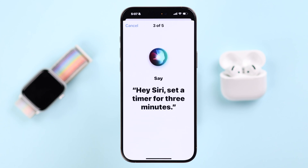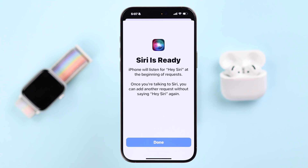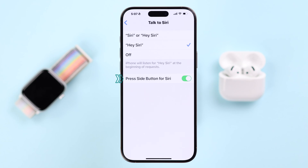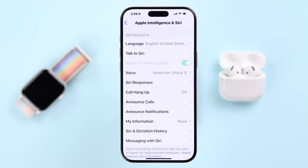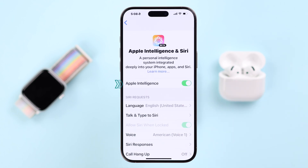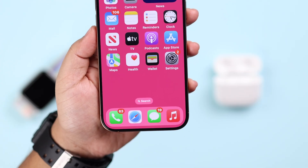Keep following the prompts so Siri can recognize your voice and set itself up. When you're done, you'll get a prompt that Siri is ready — just press Done. Don't forget to enable 'Press Side Button for Siri' as well. If you're using iOS 18, you can also turn on Apple Intelligence. After that, wear your AirPods and call 'Hey Siri' — Siri will wake up and respond to your voice commands.